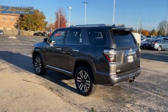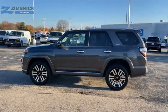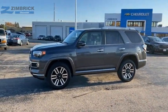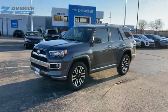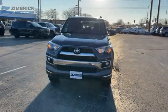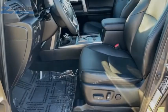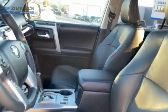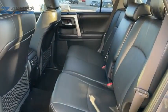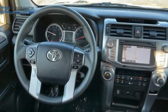Hill Descent Control. 4Runner durability is unbeatable. There are more 4Runners on the road today than any other midsize SUV. This beauty is sure to make you the talk of the neighborhood. So call or drop in for a test drive today.